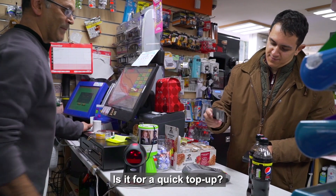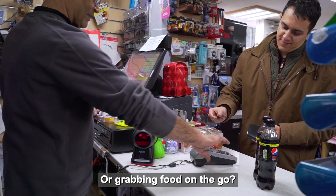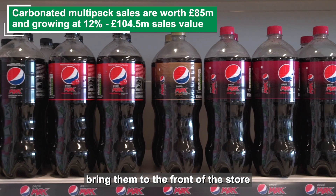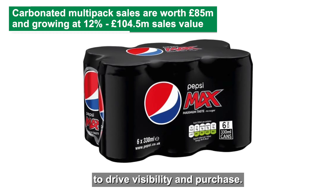Ask yourself, why are people coming into your store? Is it for a quick top up, a big night in, or grabbing food on the go? Large packs represent a sizeable opportunity, so ahead of sporting and seasonal events, bring them to the front of a store or site them off-shelf close to till points to drive visibility and purchase.